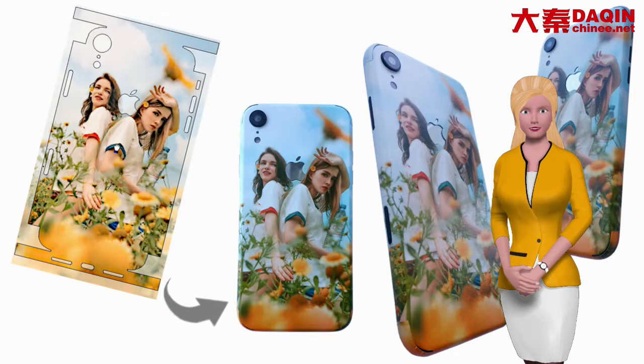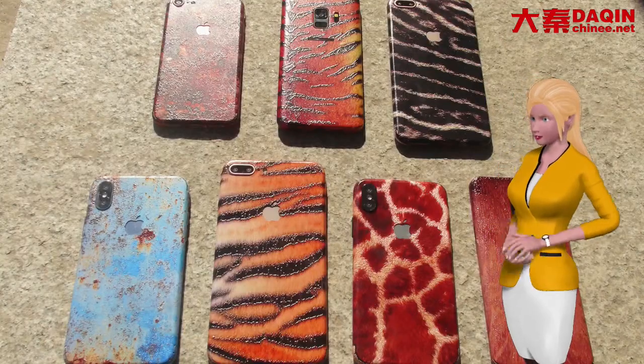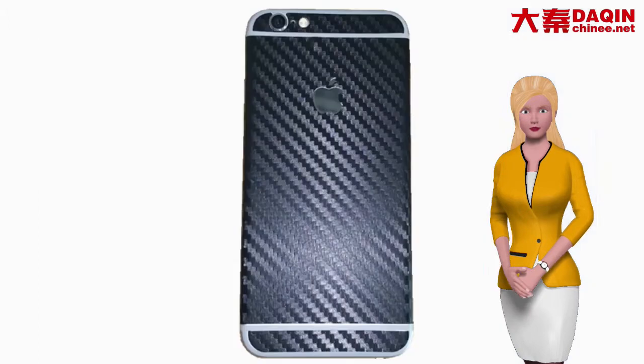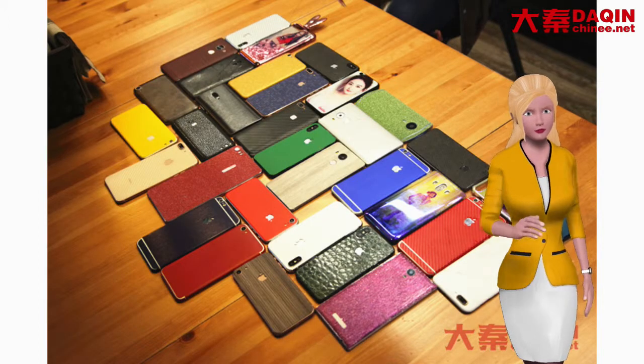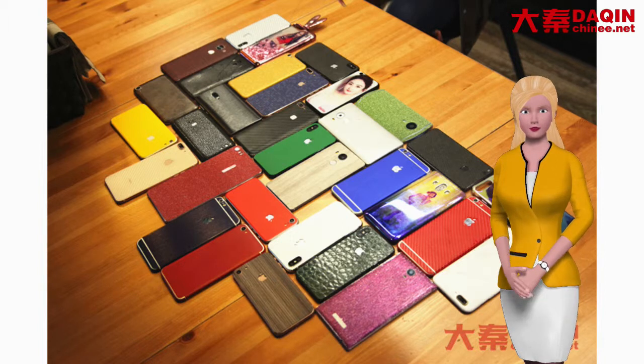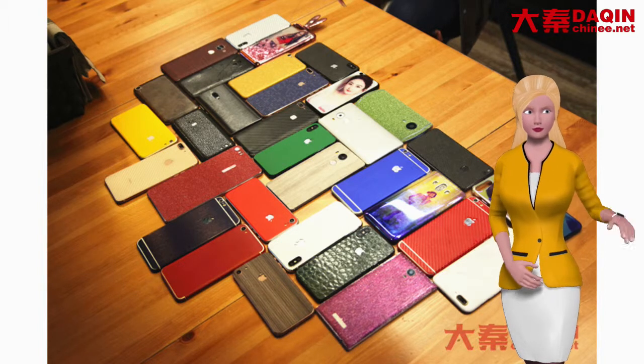It can produce custom vinyl mobile skin printed with customized pictures, and also can produce special texture skin such as camouflage, wood grain, carbon fiber, icy mat, colorful mat, leather, color changing, glow and dark, super shining, light sensitive, temperature sensitive and so on.